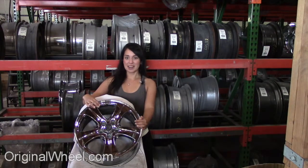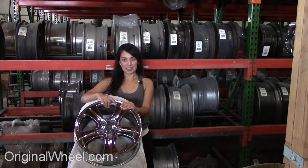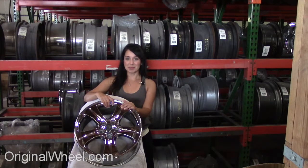Welcome to OriginalWheel.com. Are you in search of Factory Original Jaguar XJ12 wheels? OriginalWheel.com has used XJ12 wheels. Just click on the link at the bottom of the page and it will take you directly to the OriginalWheel.com website.